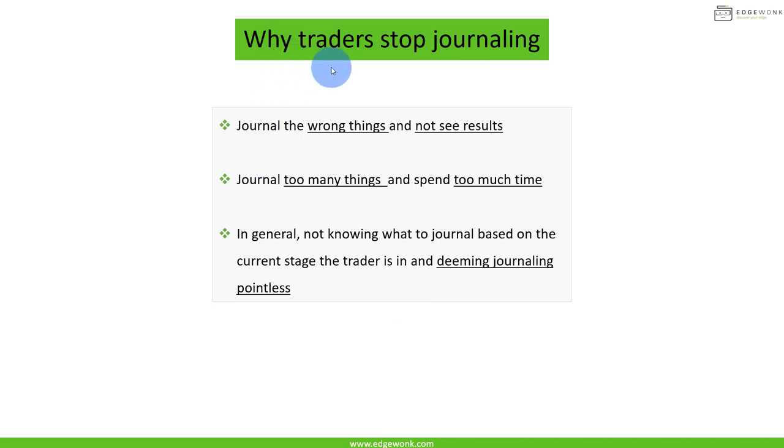First, I want to address why traders stop journaling. We developed Edgewonk with the thought in mind that journaling often is not the most pleasant activity traders can imagine, and many traders eventually stop. The most common reasons: first, a lot of traders journal the wrong things and don't see the results they expected. Second, many journal way too many things and spend too much time. Third, many don't know what to journal based on their current stage, and deem journaling pointless because they feel they're wasting their time.